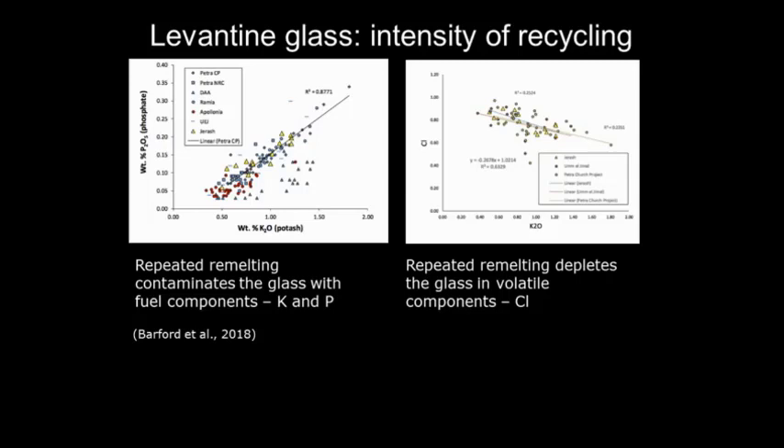When we come to recycling, one of the things we're interested in is not just that glass was recycled — we're beginning to show that quite successfully — but we want to know how many times it was recycled. How many cycles does a piece of glass go through before it's no good anymore? We're not there yet, but this is a flag for the way we're trying to determine this.